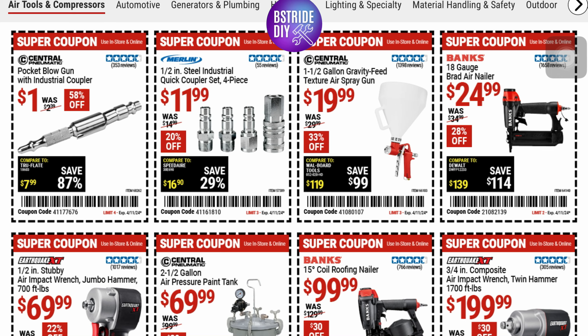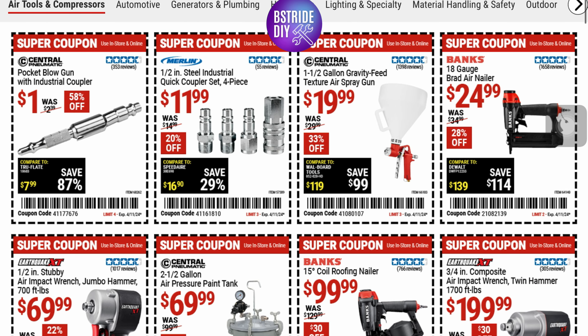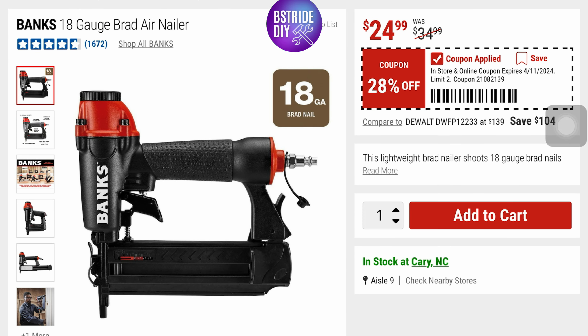Welcome to Beastride DIY. I'm going to show you some Harbor Freight Super Coupons. These are good through April 11th. This first one here is a Bauer 18-gauge brad nailer. It was $34.99, it's 28% off, and it looks like it has four out of five star reviews here. You can use this online too if you just click coupon applied here.